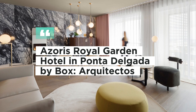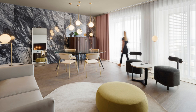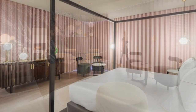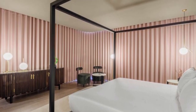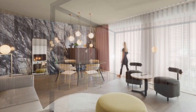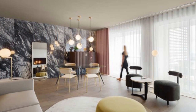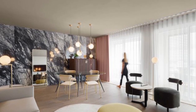Welcome back viewers. Today we have an exciting hotel review for you. We'll be taking a closer look at the Azarus Royal Garden Hotel in Ponta Delgada, designed by the renowned architecture firm Box Architectos. This stunning hotel takes inspiration from the beauty of Japanese gardens and seamlessly blends it with a contemporary approach.